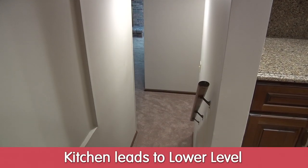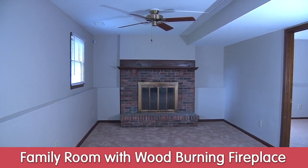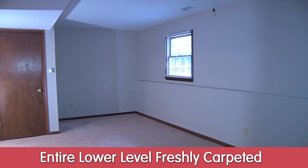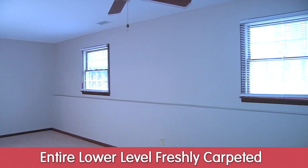As we come down the stairs, we are on the bottom level of the split-level home. This is the family room slash rec room — it has a beautiful wood-burning fireplace, two windows that look out to the front of the home, a ceiling fan, and freshly carpeted floors on this level.